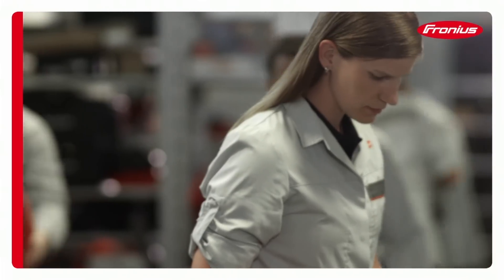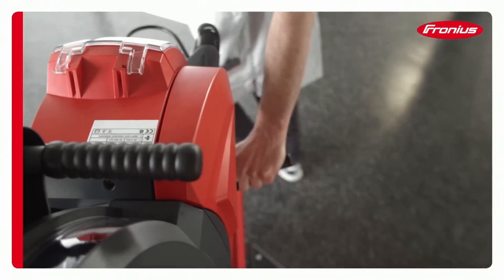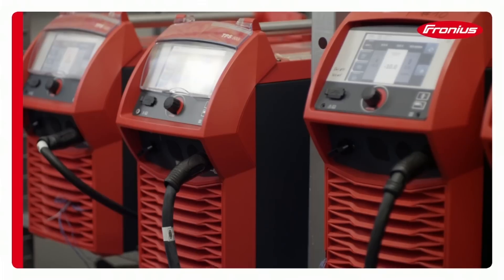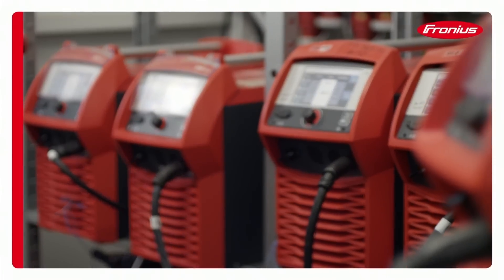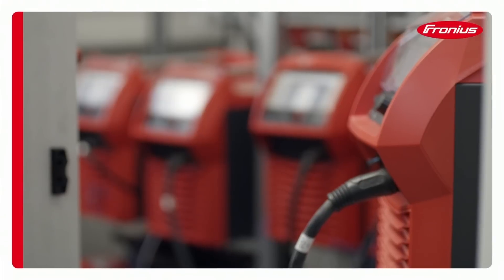Any company whose devices are expected to have a service life of up to 20 years has to get the better of the time factor during testing. We do this using an accelerated test procedure, as this is the only way of guaranteeing that Fronius welding systems are fit for purpose.